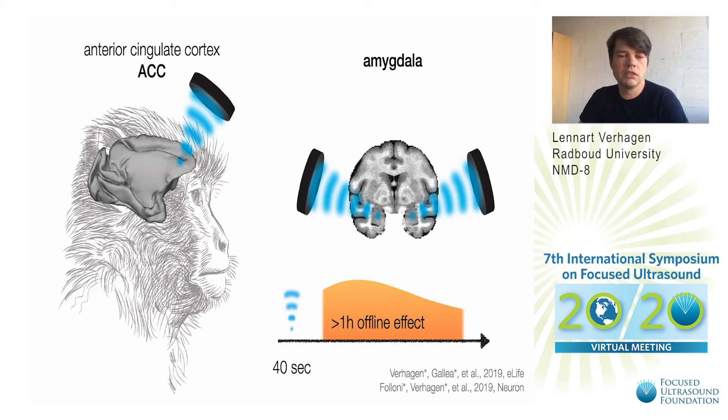This offline effect allows us to measure both behavioral effects or in this case neural effects, and we're using fMRI to map those. Specifically we're using resting state fMRI. We can look at the coupling of brain regions and we found that if we target ultrasound at the anterior cingulate cortex on the left or the bilateral amygdala on the right, we see very focal modulation of neuronal coupling.